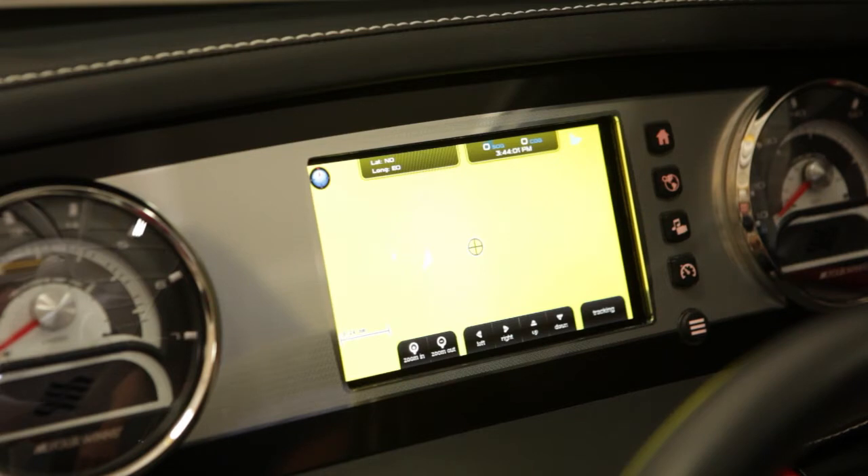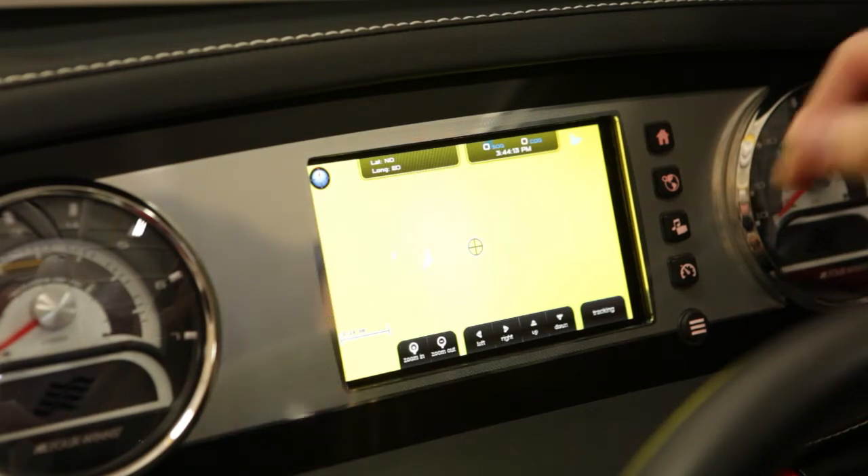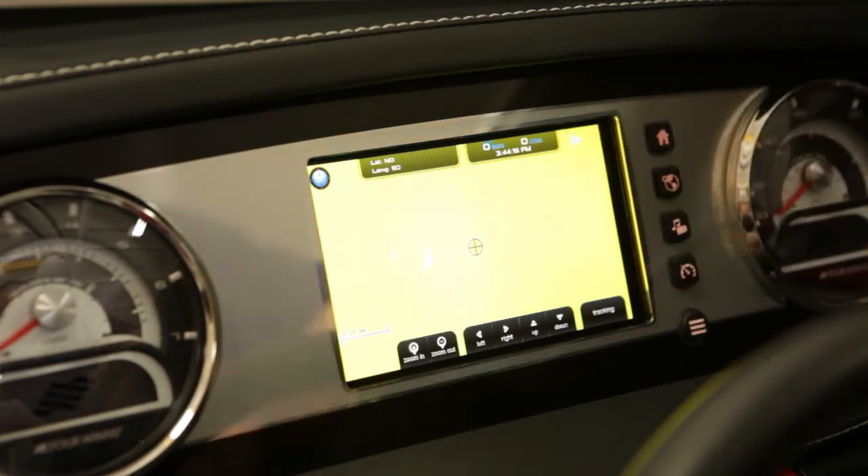The Command Center comes equipped with Navionics Silver cartography for either U.S. or Canadian destinations. Other regions are available for purchase directly from Navionics. This page makes it easy to drop waypoints and plan your trip. It also provides speed and course over ground.